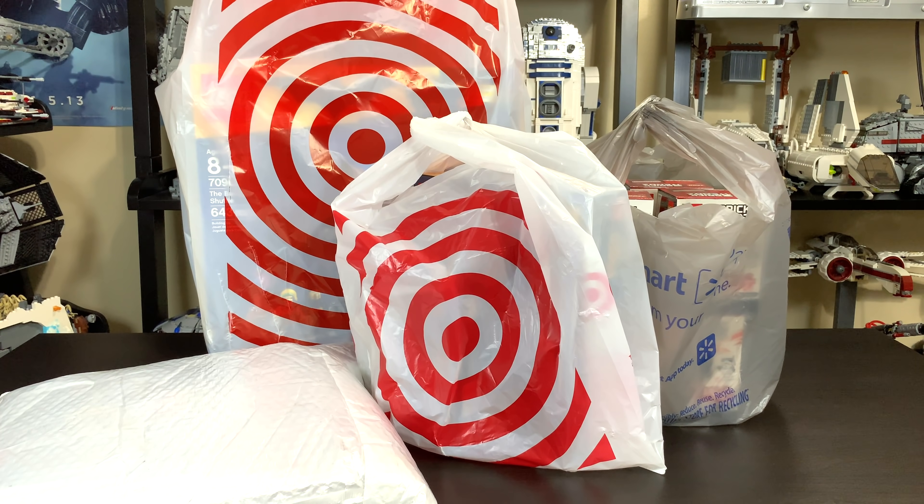The day after Christmas I went to the Lego store and bought a bunch of Lego, maybe two sets, and I posted on my Instagram story that I wouldn't buy any more Lego sets for the rest of the year. Then on December 27th I went to Target and Walmart, and there was that typical after-Christmas Lego clearance that I can't get enough of every year. So I wasn't gonna go, and then I went, and I spent a bunch of money.